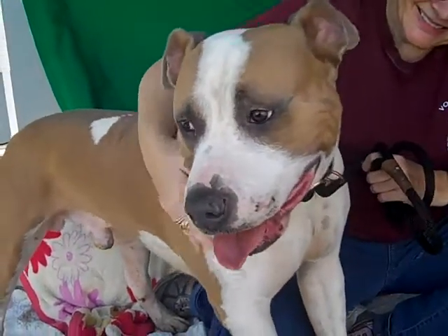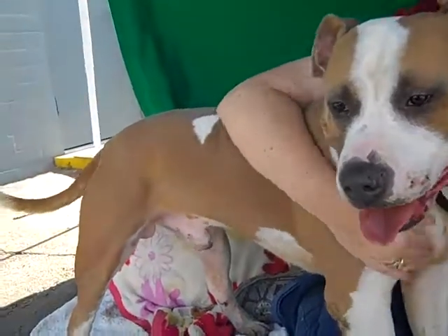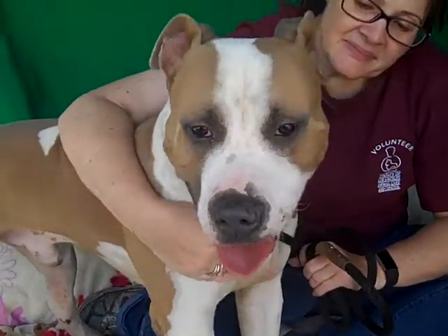His ID number is A5123485 and he is, as you can see, a gorgeous white and taupe color. We think he's like a boxer-pit mix. He is just really unique looking and very adorable.